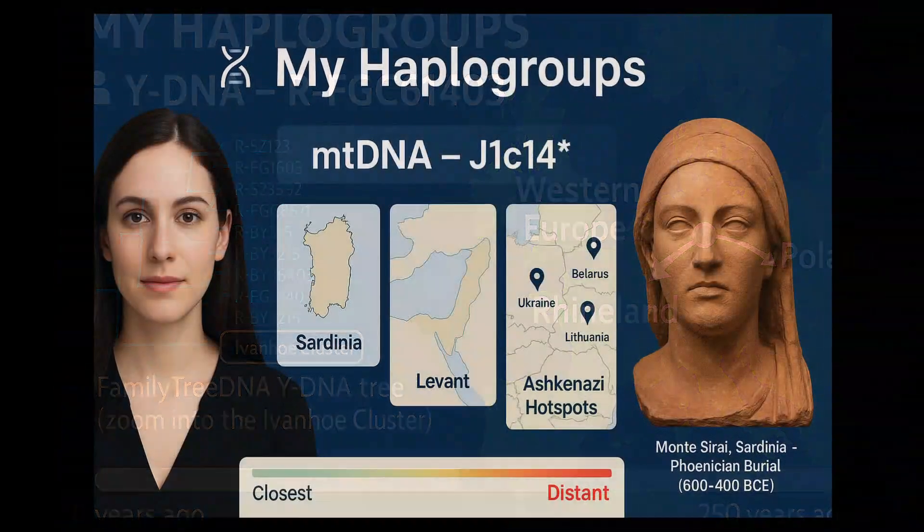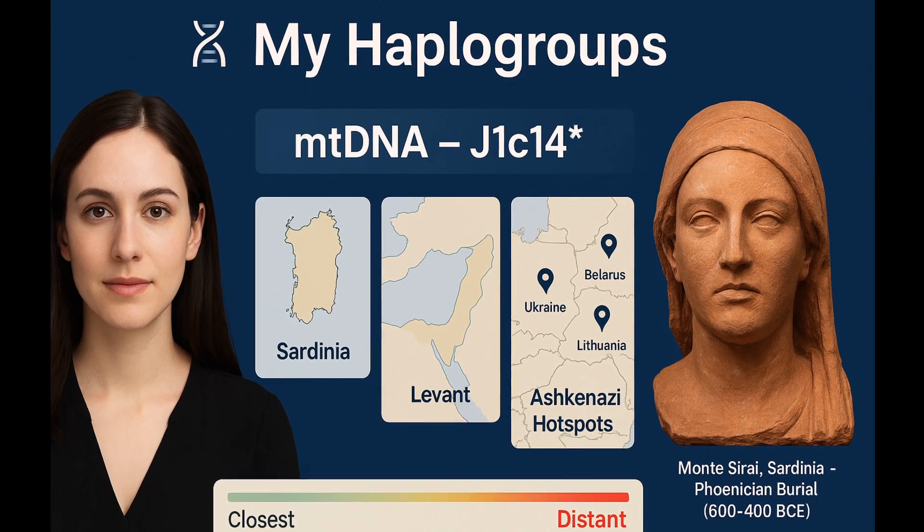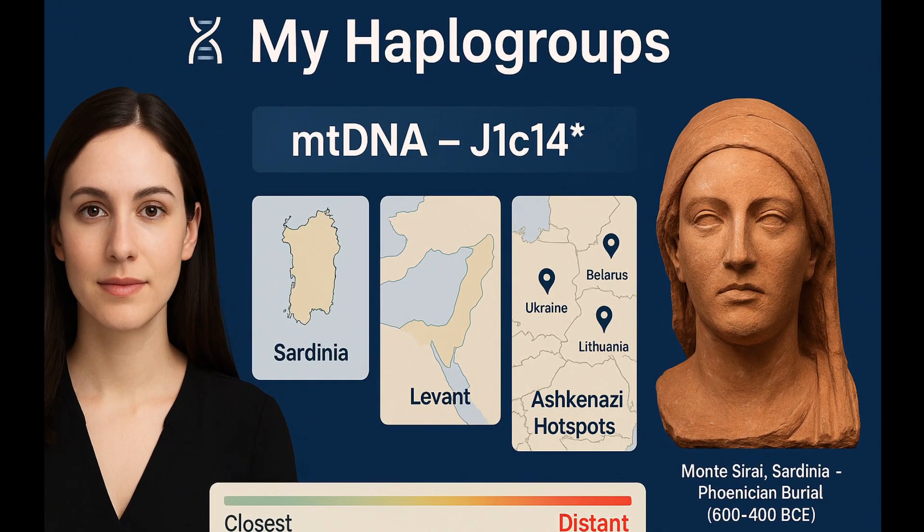My maternal haplogroup, J1C14, is rare but present in Ashkenazi Jews and likely originates in the ancient Near East. Its undiverged nature suggests a lineage dating back thousands of years, possibly through Roman-era Jewish women migrating from Judea. One ancient match even comes from a Phoenician burial in Sardinia, dated to 600–400 BCE.